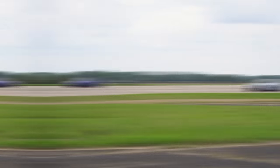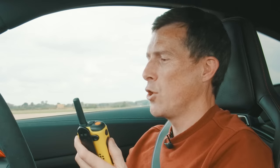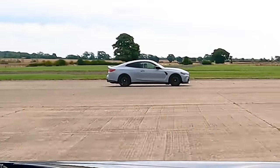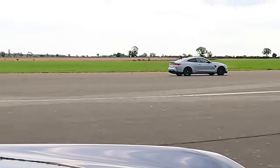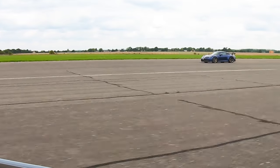Let's take the gearbox out of the equation. We did another rolling race from 50 miles an hour, this time in manual mode, so I can't blame the gearbox for kicking down slowly. 3, 2, 1, go. Oh, look at that — no way. Oh my God, battered me.